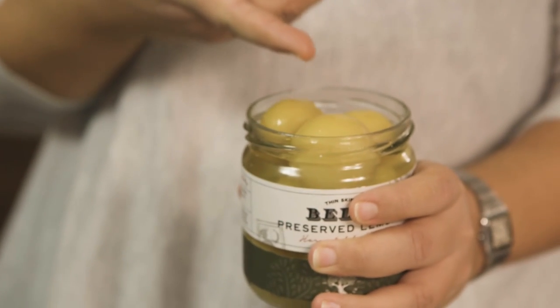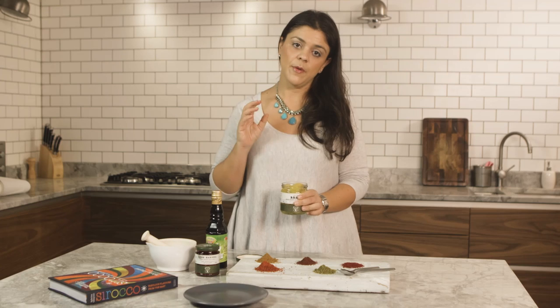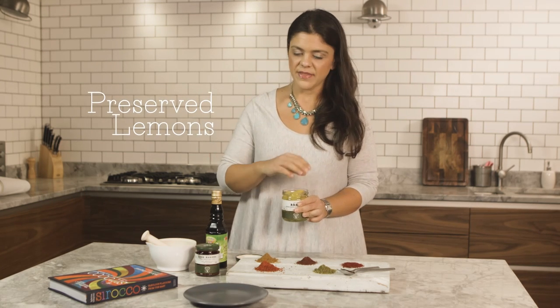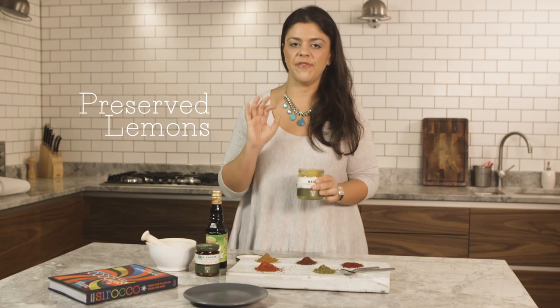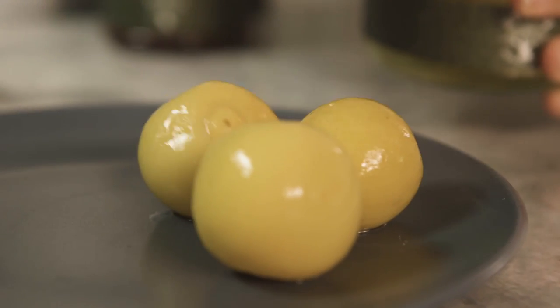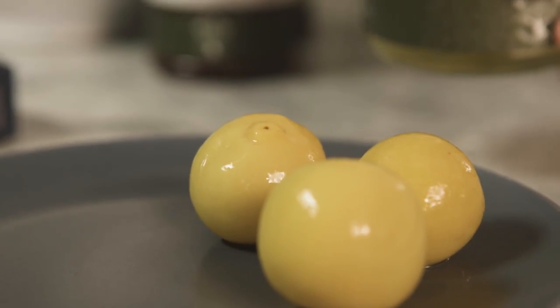And here we have preserved lemons — basically lemons that are packed and preserved in salt and water, very very simple. They add so much flavour to dishes. Just chop some up, throw them in a stew, throw them in salads. Things with grains work beautifully. Wonderful cupboard staple. They're just tiny little lemons — absolutely can't live without them.